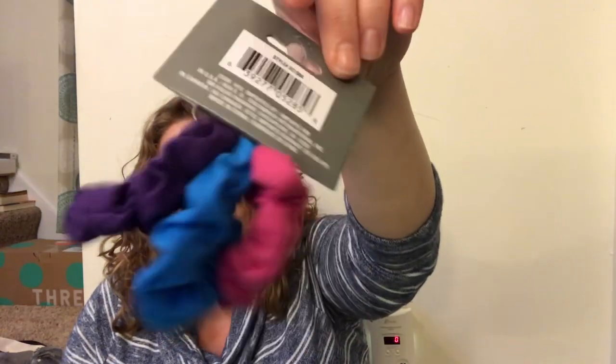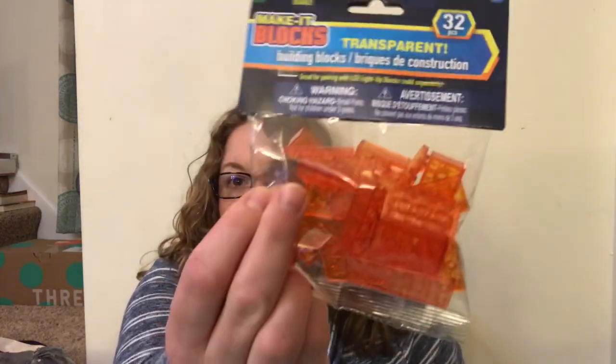I got myself some scrunchies. I've been using these to pull my hair back when I go to bed at night. I also got some clear ones for Parker.